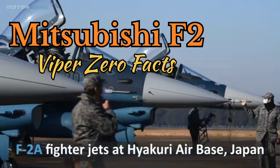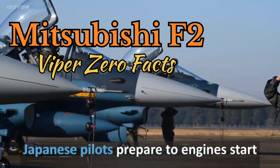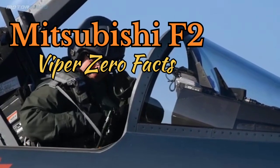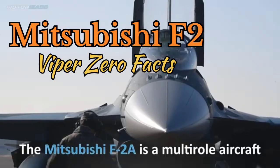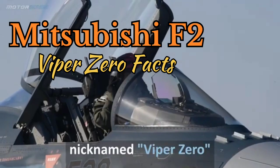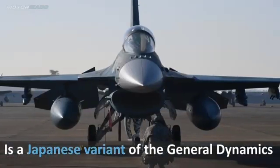Development and Design. 1. Origins: Developed jointly by Mitsubishi Heavy Industries (MHI) and Lockheed Martin, the F-2 first flew in 1995 and entered service in 2000. 2. Based on the F-16: While it resembles the F-16, the F-2 features larger wings, improved avionics, and advanced materials. 3. Wing area: Its wings are 25% larger than the F-16's, providing better maneuverability and increased payload capacity.